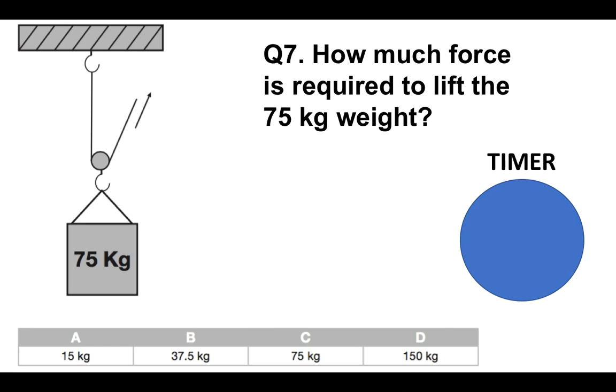Moving on to question number seven: how much force is required to lift that 75 kilogram weight? Is it A, 15 kilograms; B, 37.5 kilograms; C, 75 kilograms; or D, 150 kilograms?